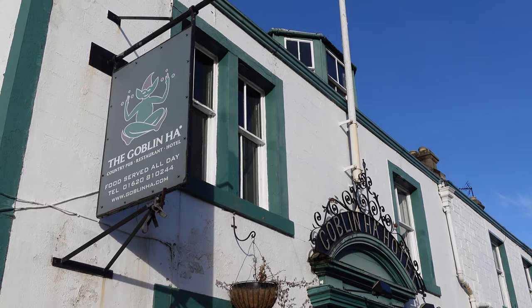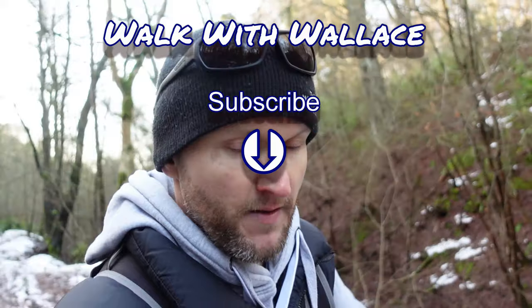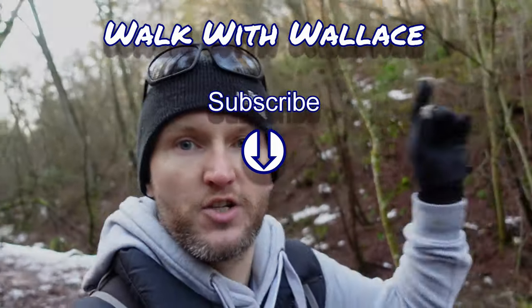Well, I enjoyed that — that was something a little bit different. I now know that Giffard is named after Sir Hugo de Giffard, the Wizard of Yester, and his goblins. And that's why the hotel in Giffard is obviously called the Goblin Hall. You learn a new thing every day. Anyway, I'm going to wrap up this video — thanks for watching and I'll catch you in the next one. Cheers.